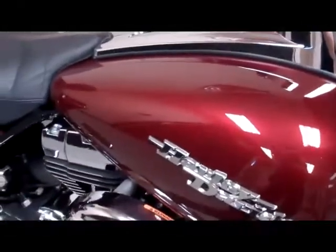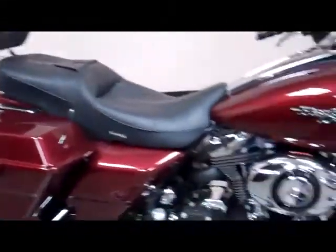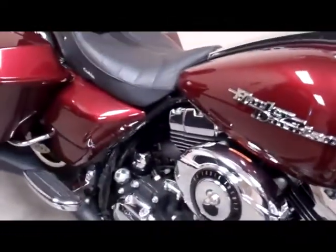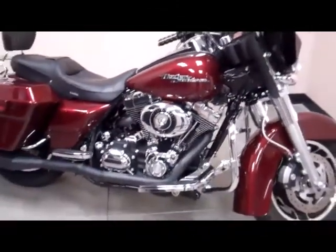Let's give it a listen. That's a 2008 Street Glide, available at Glacial Lakes Harley-Davidson in Watertown.